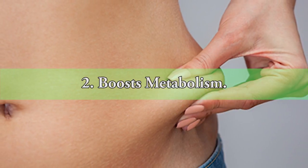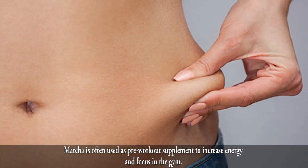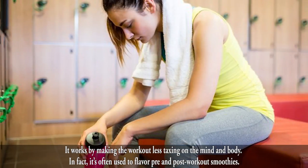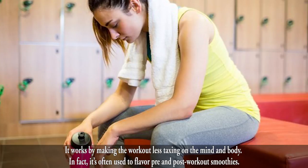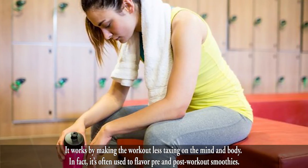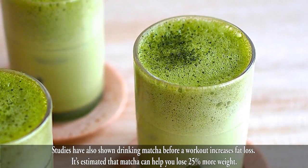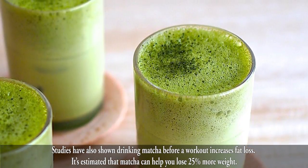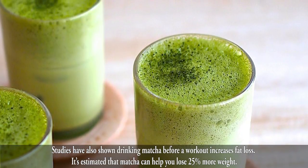2. Boosts Metabolism. Matcha is often used as a pre-workout supplement to increase energy and focus in the gym. It works by making the workout less taxing on the mind and body. In fact, it's often used to flavor pre- and post-workout smoothies. Studies have also shown that drinking matcha before a workout increases fat loss. It's estimated that matcha can help you lose 25% more weight.